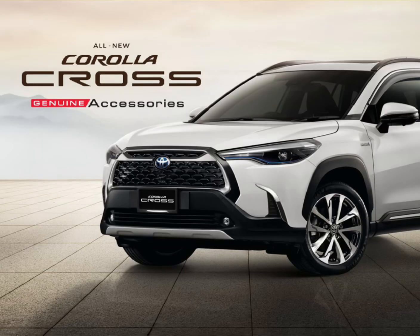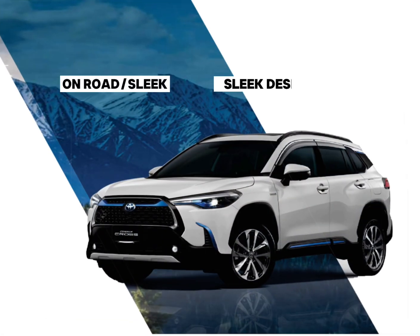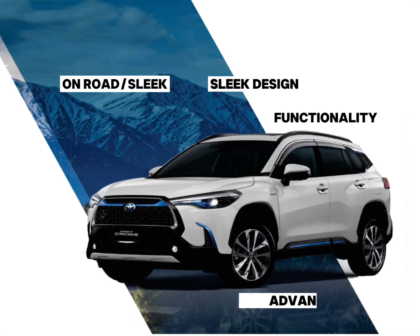Introducing Toyota Corolla Cross Genuine Accessories. Enhance the vehicle's sleek design, functionality, utility and advanced technology.